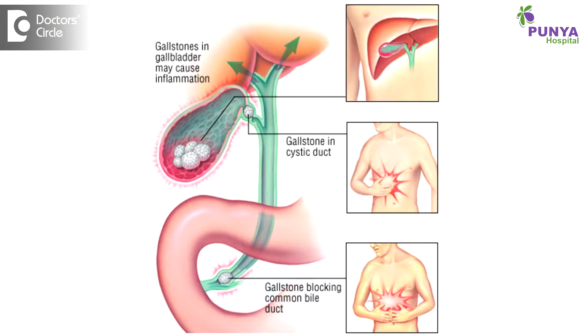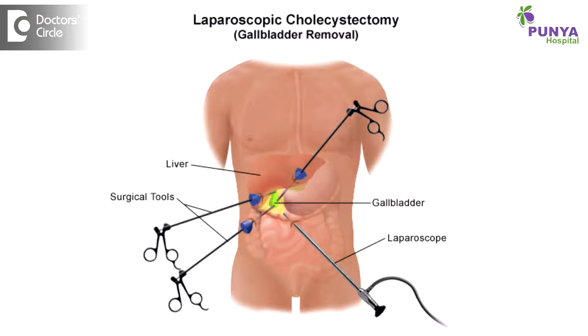Any patient who has a gallbladder stone is a potential candidate to develop cholecystitis, that is infection in the gallbladder. So we suggest patients to undergo an elective or planned laparoscopic cholecystectomy for patients who have been detected with gallbladder stones.